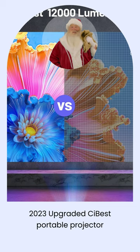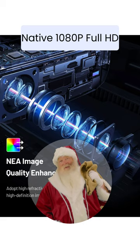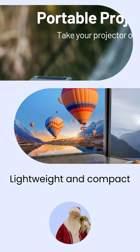With native 1080p full HD and a 10,000 to 1 contrast ratio, this baby delivers images so realistic you'll feel like you're in the movie. Plus, it's lightweight and compact, so you can take it anywhere and set up your